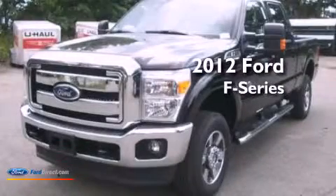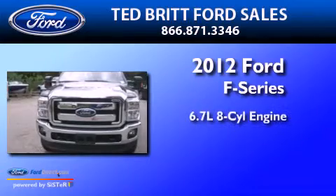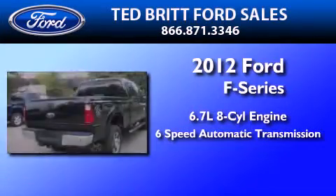This is a brand-new 2012 Ford F-350. It has a 6.7-liter 8-cylinder engine and a 6-speed automatic transmission.